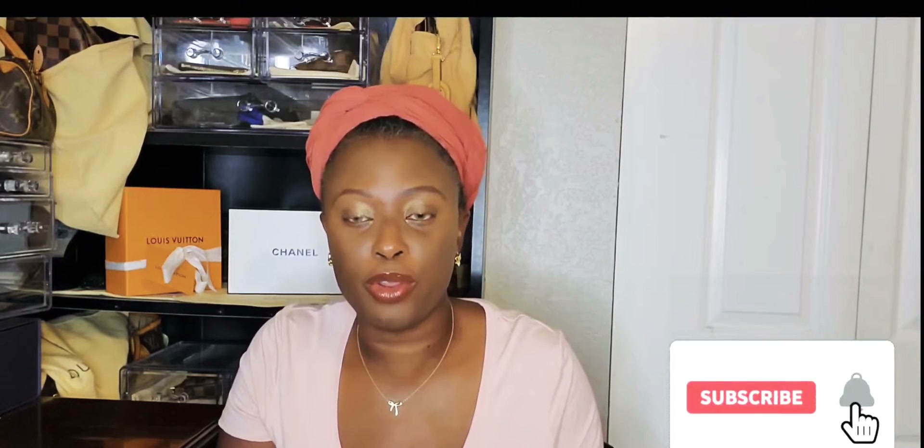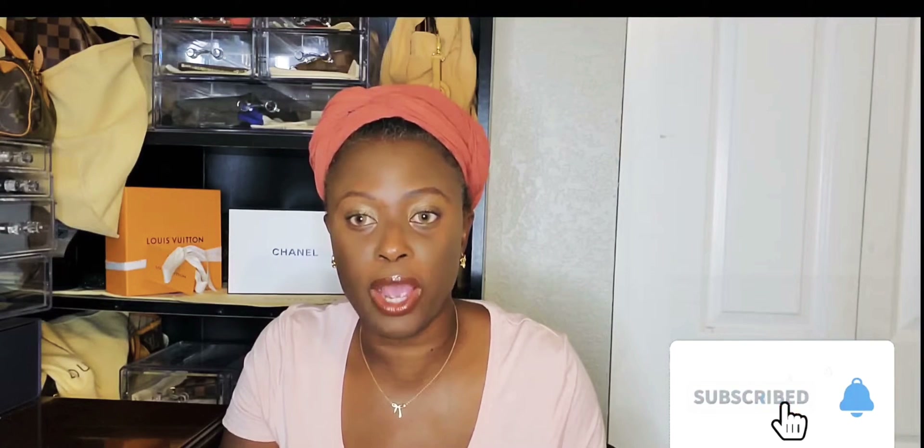Hi guys, this is Gigi Lux. Welcome to my channel. I wanted to bring you a review on my YSL Becky wallet on chain, and this is the box it came in.